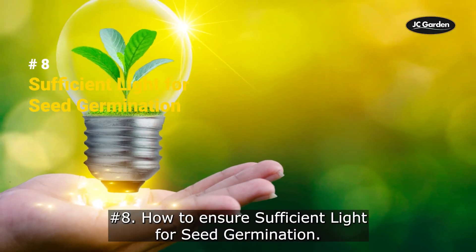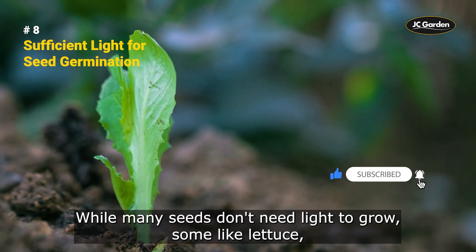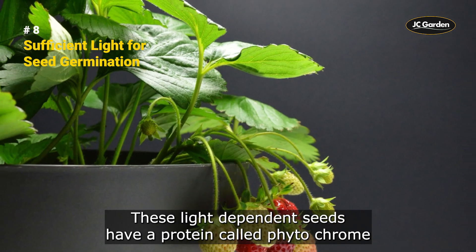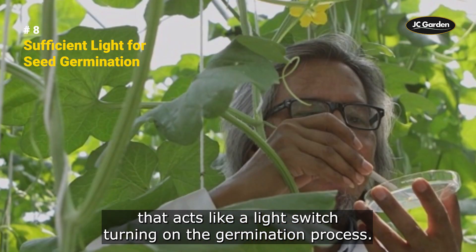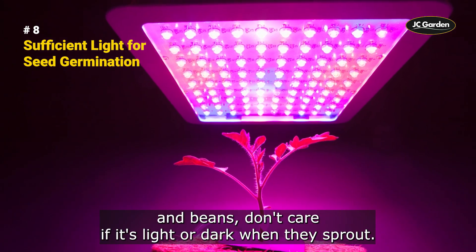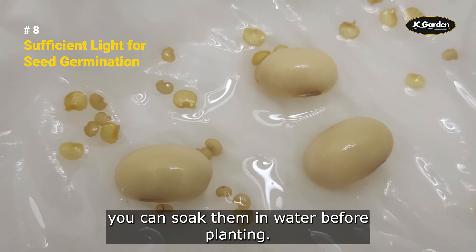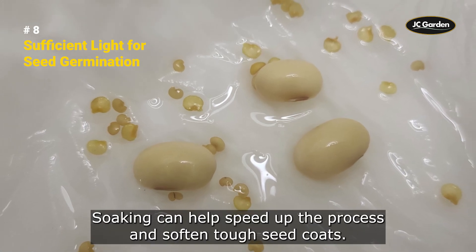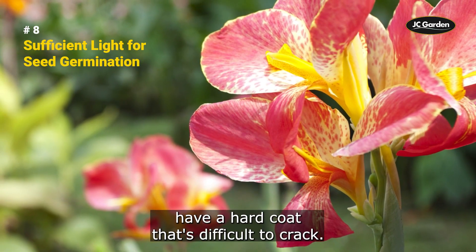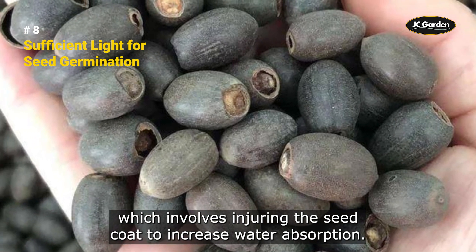How to ensure sufficient light for seed germination. While many seeds don't need light to grow, some — like lettuce, petunias, and snapdragons — depend on it to sprout. These light-dependent seeds have a protein called phytochrome that acts like a light switch, turning on the germination process. Other seeds, such as tomatoes, cucumbers, and beans, don't care if it's light or dark when they sprout. To give your seeds the best chance at sprouting, you can soak them in water before planting, which can help speed up the process and soften tough seed coats. Some seeds, like lotus and canna, have a hard coat that's difficult to crack, so gardeners may have to get creative with scarification, which involves injuring the seed coat to increase water absorption.